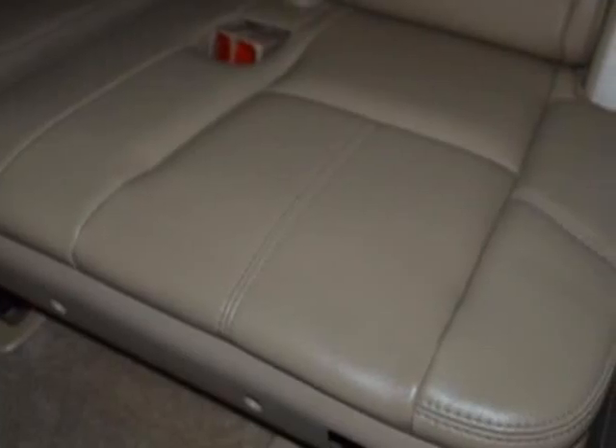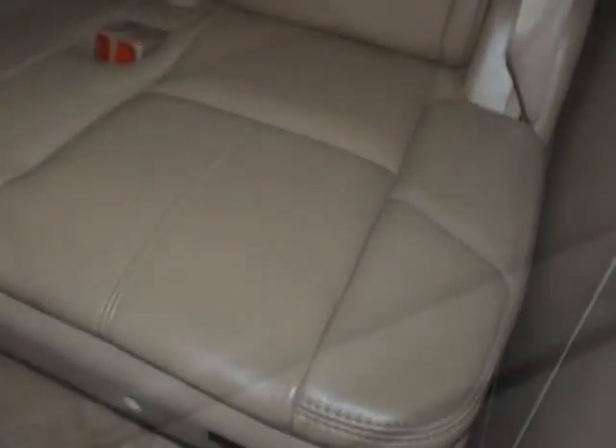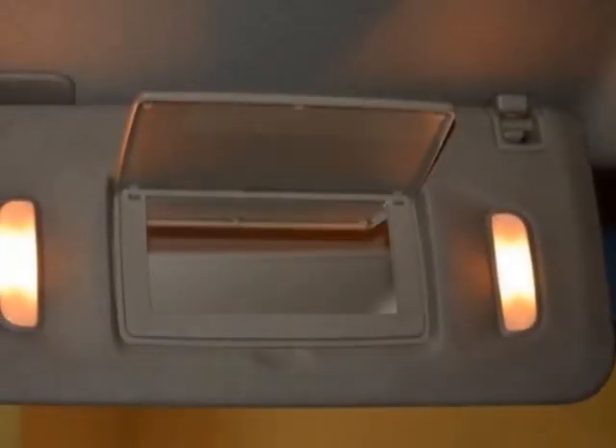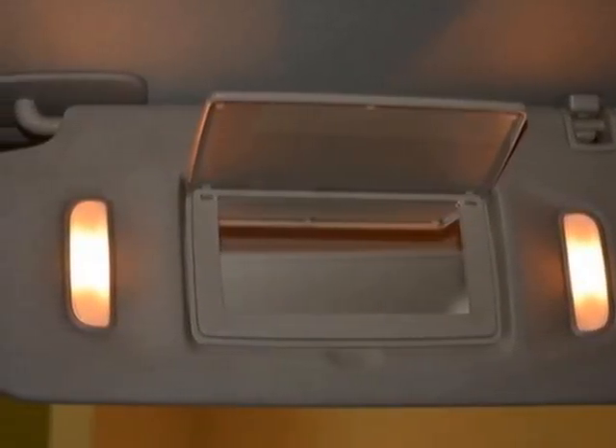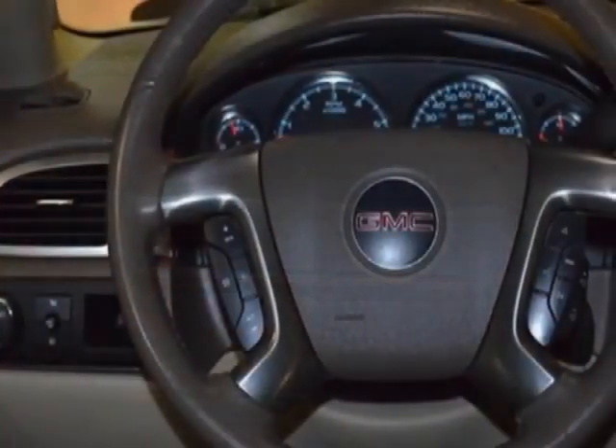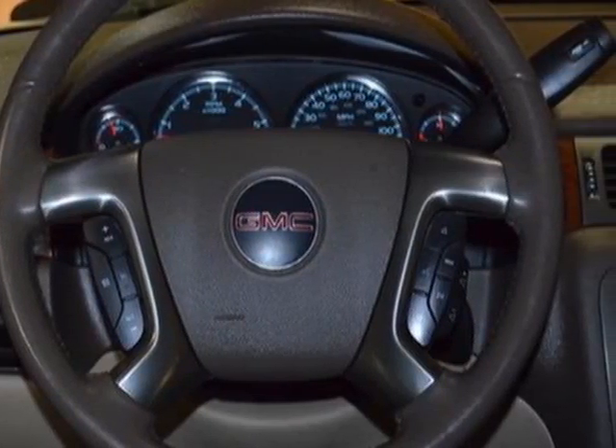The transmission is a 4-speed automatic, electronically controlled with overdrive and tow/haul mode. Call 813-956-8086 or email our friendly sales staff today to schedule a test drive. We'll see you next time!